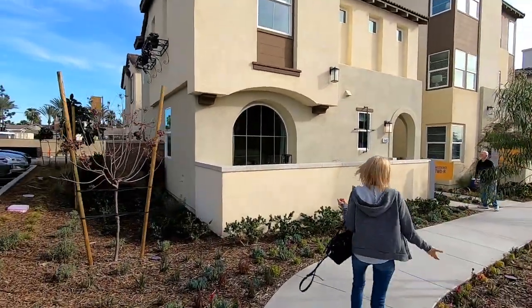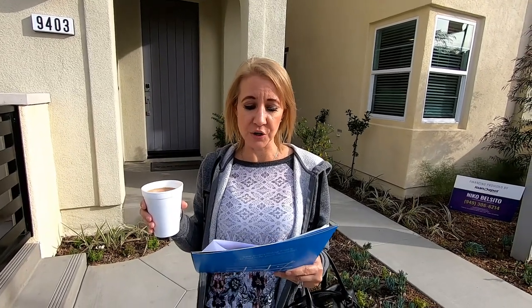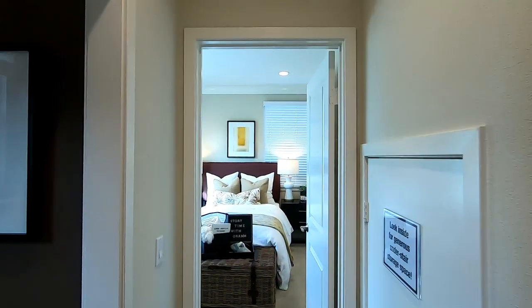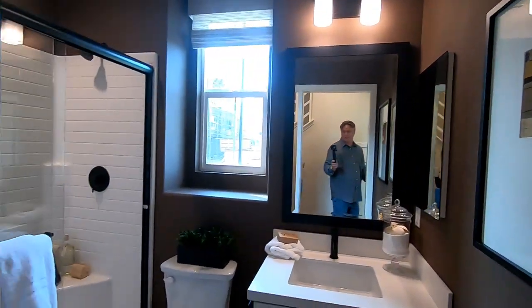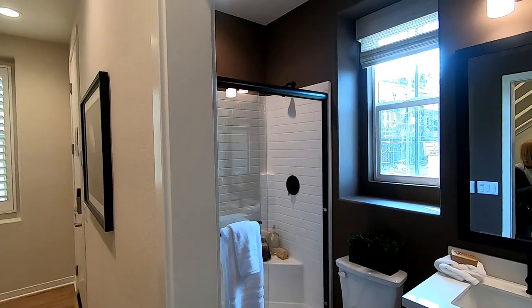The first house we're gonna go through is Residence 2. It is 1,538 square feet and it starts at $483,000. Still, where we are, for this size home being just under $500,000, a regular house would be a million dollars.